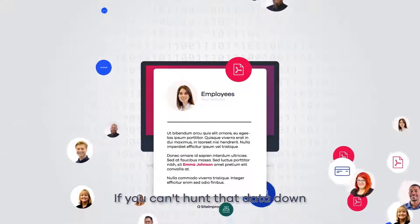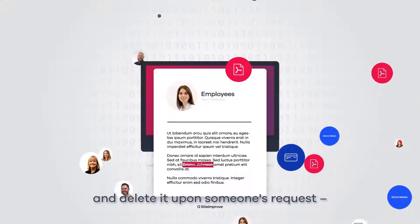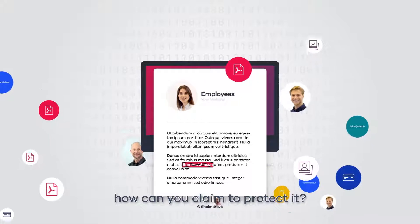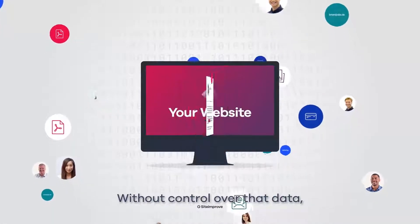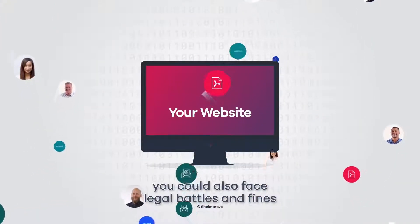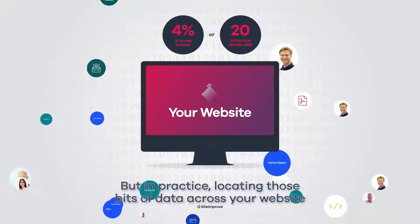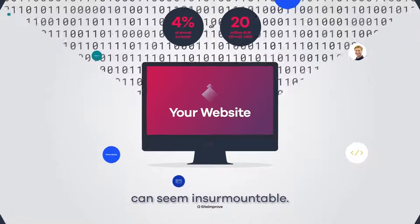If you can't hunt that data down and delete it upon someone's request — an important piece of the GDPR puzzle — how can you claim to protect it? Without control over that data, you could also face legal battles and fines of up to 4% of your annual turnover. But in practice, locating those bits of data across your website can seem insurmountable.